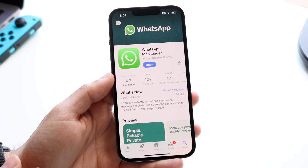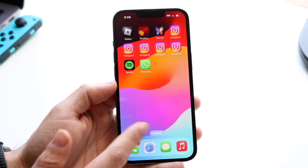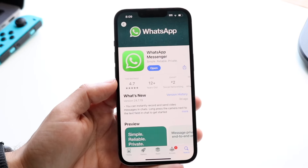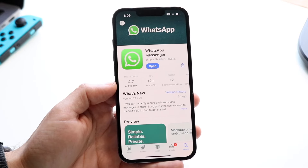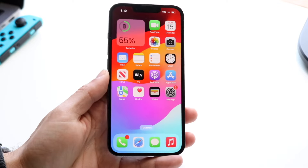Sometimes it can be a bug within WhatsApp. So what you can try doing is making your way over to your app store, open it up, and then search up WhatsApp or WhatsApp Messenger. You want to go and install any updates on this particular application, and that's another thing you can do to fix this problem as well.